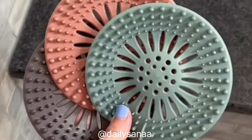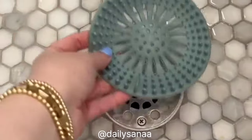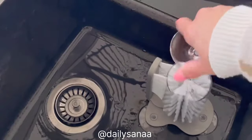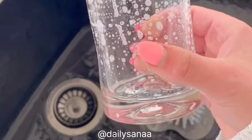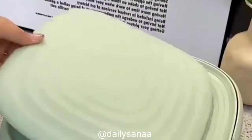These hair catcher shower drain covers are a must-have — just put one over your shower drain and it will catch all of the hair so your drain won't get clogged. They're super easy to remove and install. I originally got this glass cleaner for wine glasses but use it for drinking glasses too. It has two brushes that clean the inside and outside of your cup, suctions to your sink, and can be stored under the sink when not in use.